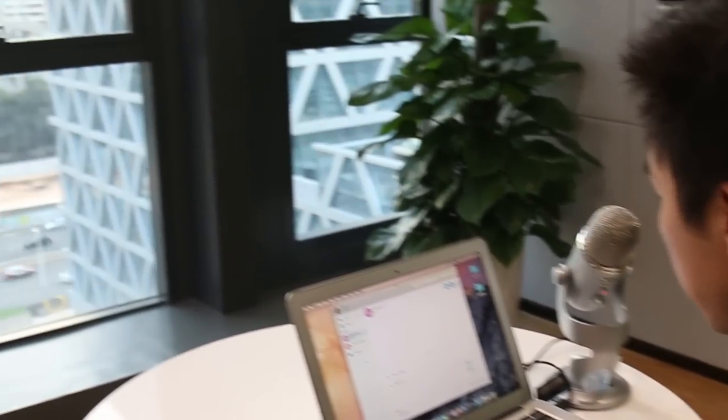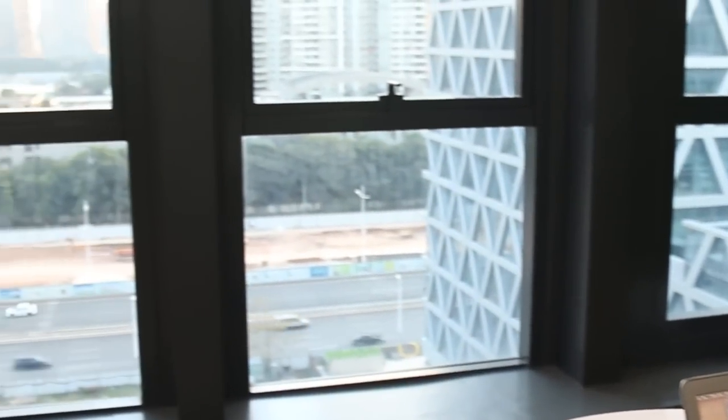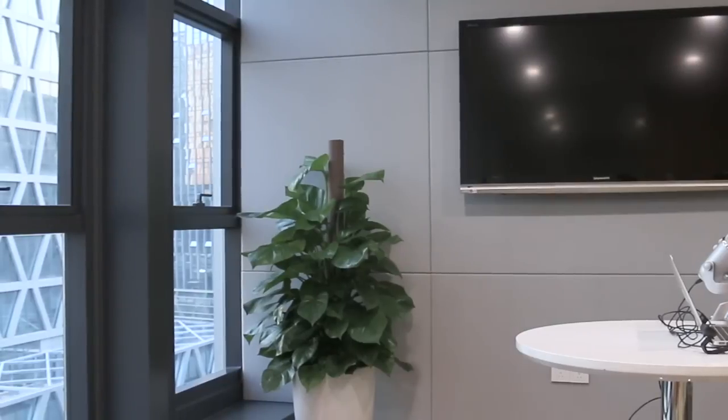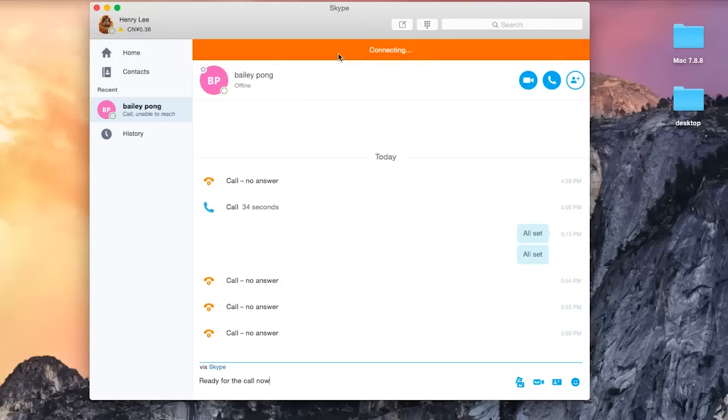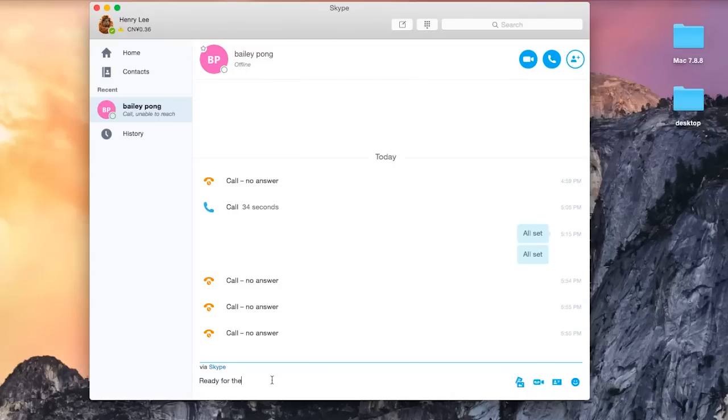Sit towards the light source like a window to utilize natural light. Second thing: avoid noise. If you are doing a Skype call in the office, you can put up a do not disturb sign. Make sure you have a stable connection to prevent stuck image, missing voice, or even a sudden hangup. Close all unnecessary programs, because you don't want to hear a sudden notification sound with a pop-up window during the Skype interview.